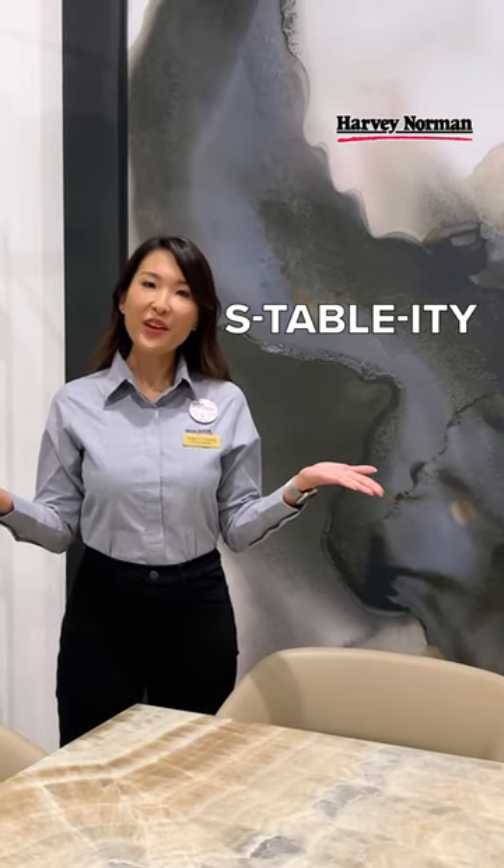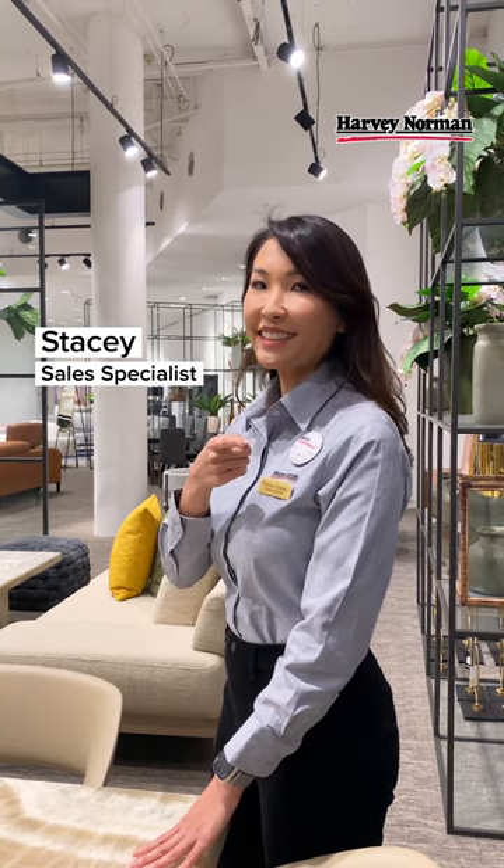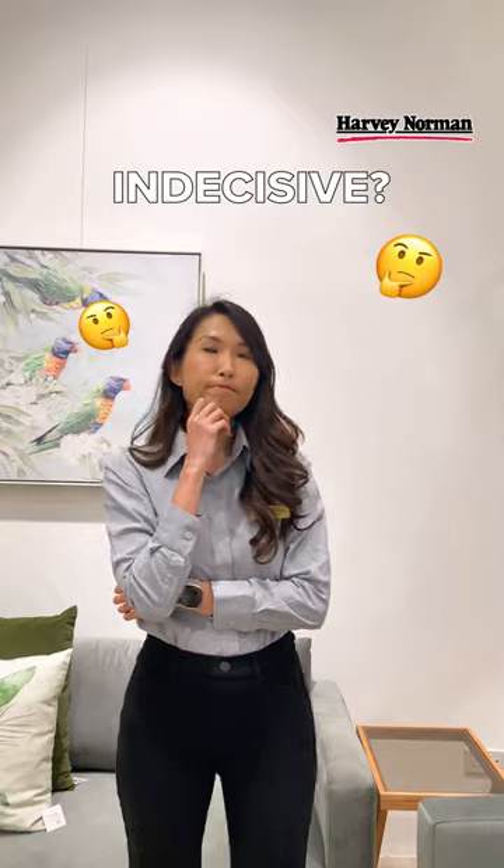Stability is an important aspect of everyone's life, and Harvey Norman has the right thing to solidify your space. Indecisive, unable to find the right table? We've got the solid choices for you.